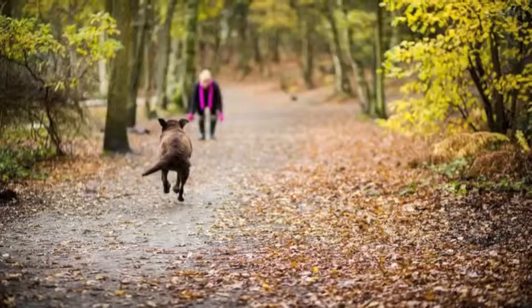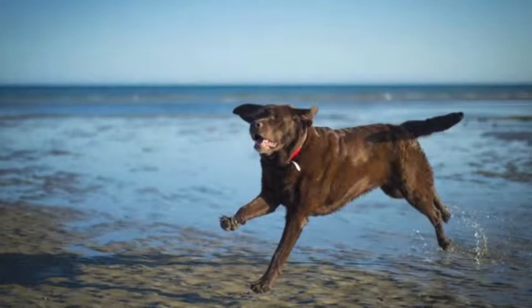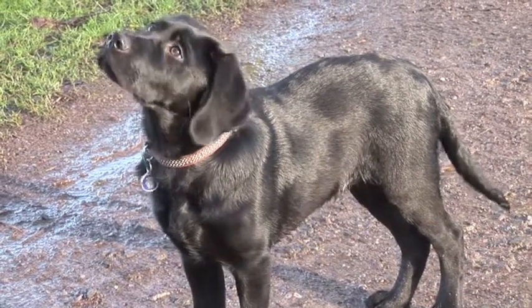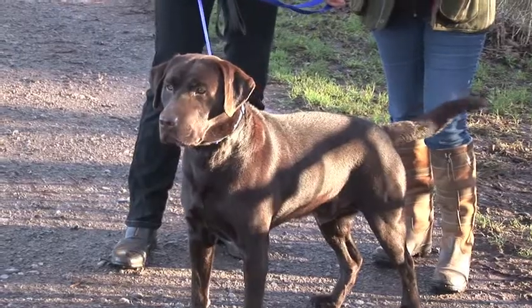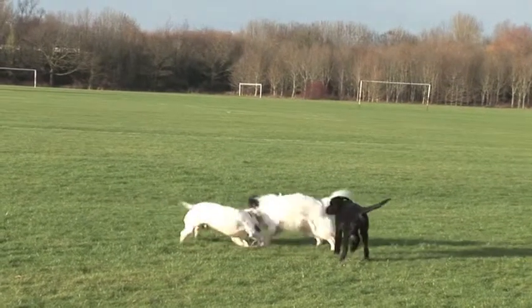They're really more suited to country life than city life, because they do need a lot of exercise. It's worthwhile considering that they're probably suited to a large house or a large garden. The Kennel Club recommends they have over two hours of exercise every day, so if you can't commit to that exercise, the Labrador Retriever might not be the dog for you.